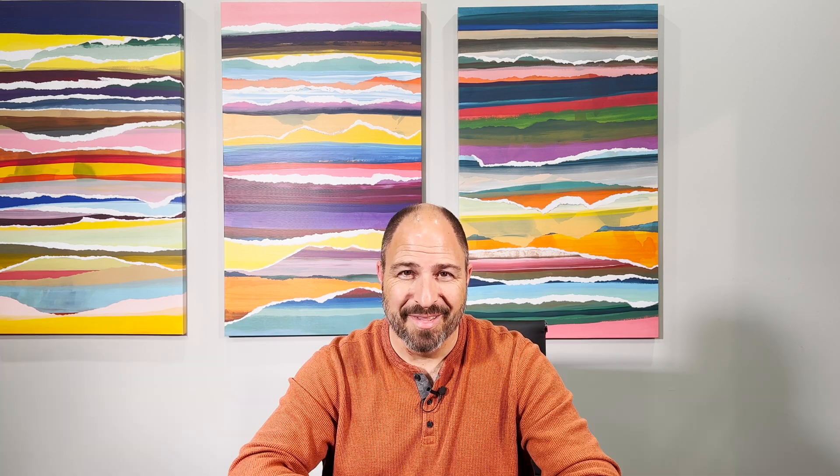Can I roam with Starlink across the border into Mexico? I love this question. Unfortunately, it's one that I can't answer because I haven't had a chance to test it for myself. Remember that moving your address into an area and roaming into an area are two different things. At least until recently, you are not allowed to move your address across a national border, and I'm assuming that has to do with the telecommunications laws in each country. Whether you can roam across the national border or not, I just don't know, but I'd love to hear from my viewers if you've successfully done it. Have you gone from Canada into the US or the US into Mexico? For those of you on the European continent, are you able to go into other countries successfully? Please drop a comment down below and let us know.